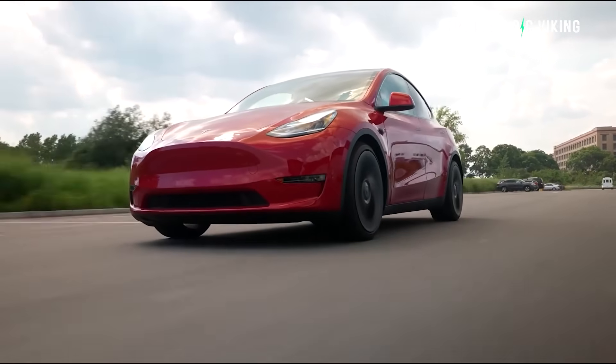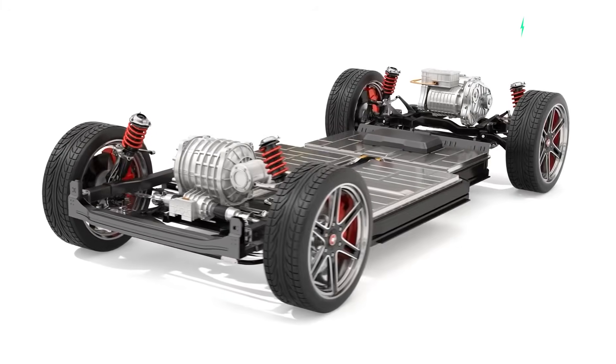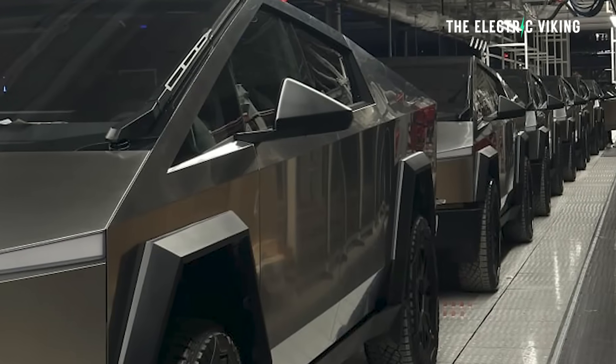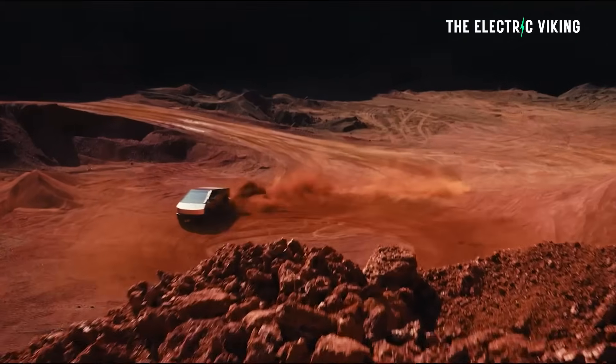For example, the Tesla Model Y doesn't use them anymore, but it might go back to those cells. It could also mean Tesla can ramp up Cybertruck production significantly versus what they're doing today. Hello, my friends, welcome to the channel. I'm Sam Evans, you're watching The Electric Viking.